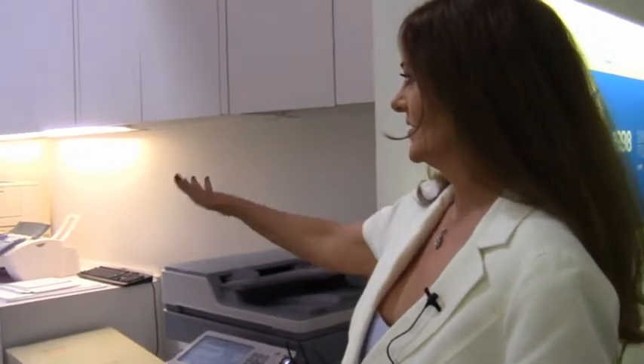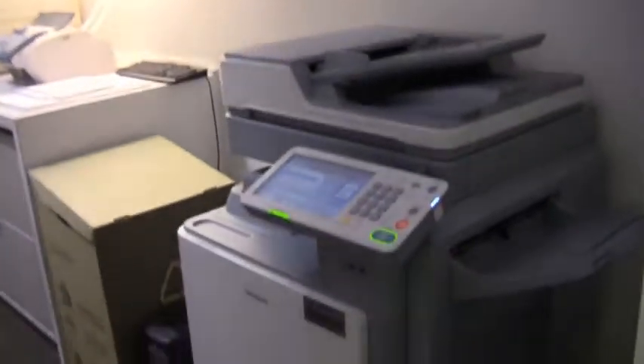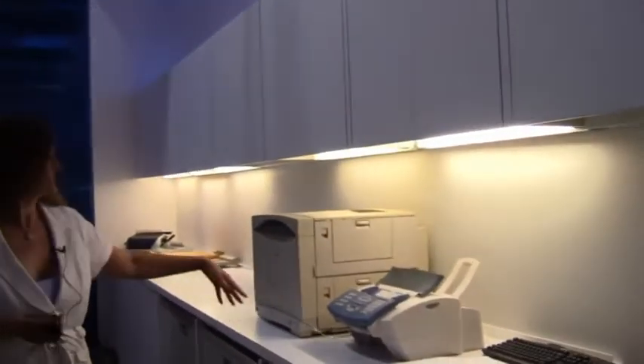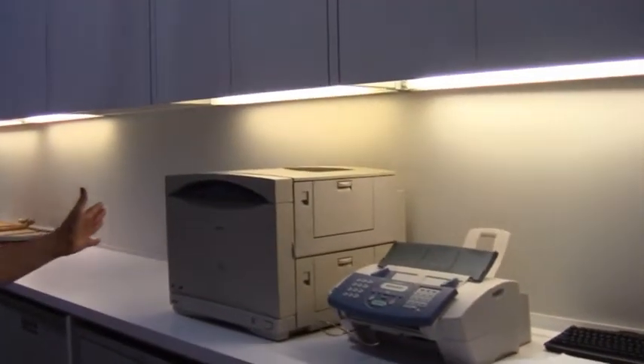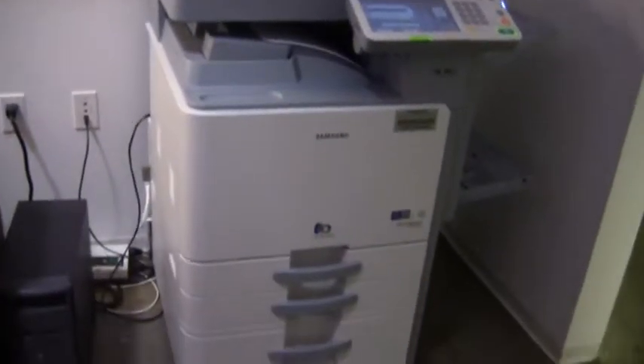I wanted to show you this room — we call it the status quo room. We don't use all these older devices; they're kind of old school. We use this multifunctional device here, of course. But the point of having these older devices is that this is pretty typical of what you still find in today's office environment: a copier, a printer, a fax machine, and sometimes a scanner all lined up side by side, whereas one device now could do all of those things. That's why we call it the status quo room — because this is the way it continues to look.